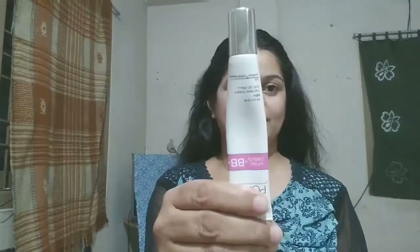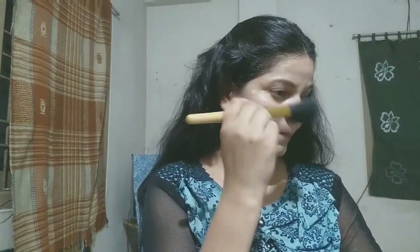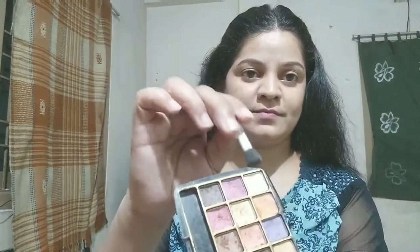I will use a makeup brush and blend it for a smooth finish. You can also use a makeup sponge if you prefer. After this, I am applying Ponds BB cream. You can use a foundation, but I feel BB cream works better. I will blend it well and apply it to the neck as well.